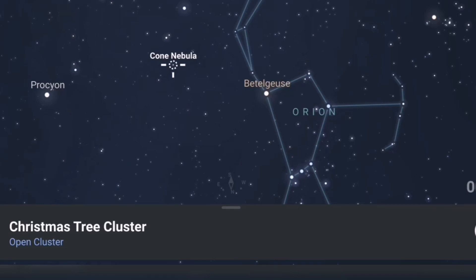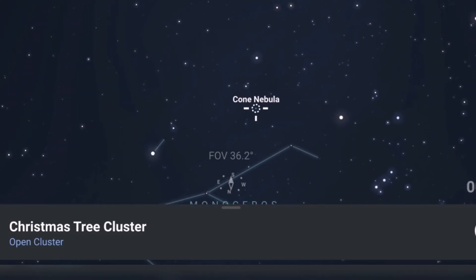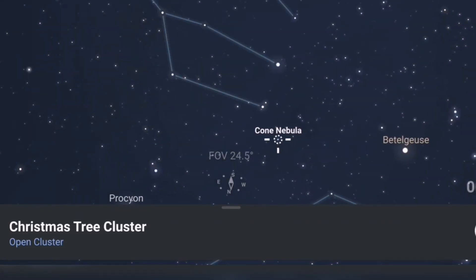There's another way to find it to make sure you're going in the right direction. We also have the lovely constellation of Gemini. Gemini is really easy to identify with its two dominant stars, Castor and Pollux at the top, which represent the heads of the twins. If you go down to the foot of Gemini's first twin, the Christmas Tree Cluster is just below that foot.